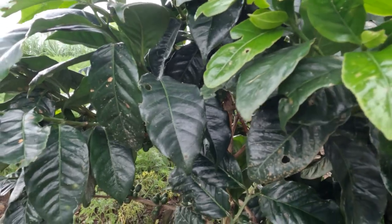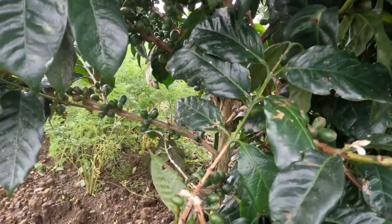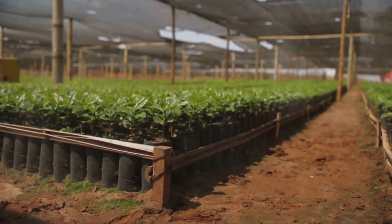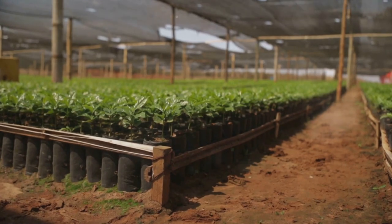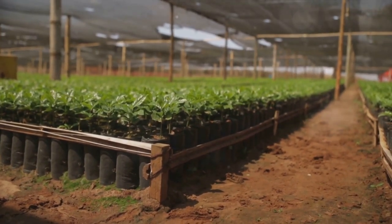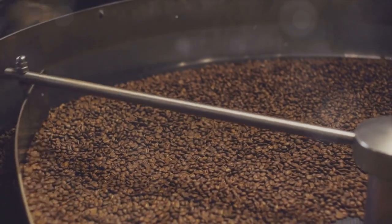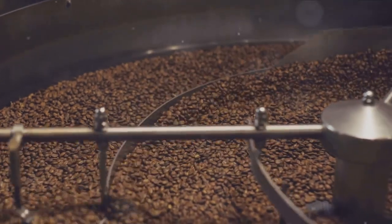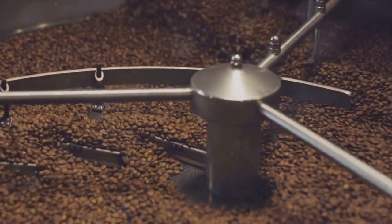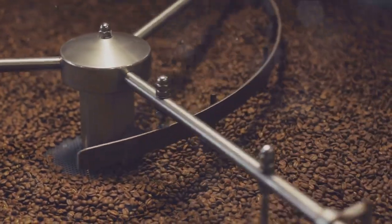Coffee farming on the Big Island is not without its challenges. Farmers here constantly battle pests like the coffee borer beetle, unpredictable weather conditions, and labor shortages. Despite these obstacles, they persist, driven by their love for the land and the coffee it produces. Their resilience shines through in every cup of Kona coffee, with its smooth, full-bodied flavor and low acidity.